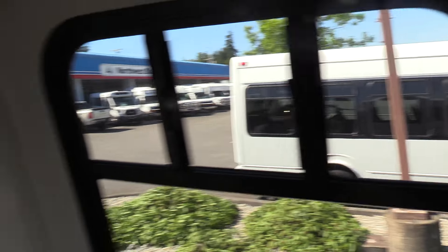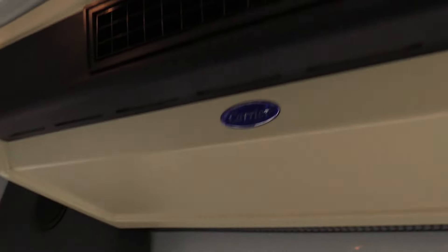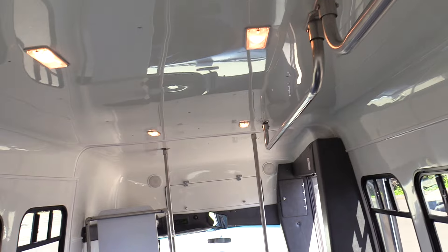Tour-style windows with tint, got the double-T sliders up top. Rear emergency window exit. Carrier AC unit, a couple of speakers here in the back as well. I always liked the inside of these old Star Trans — always tight fit and finish. Got the FRP here, a nice radius panel, nice and smooth — looking good.